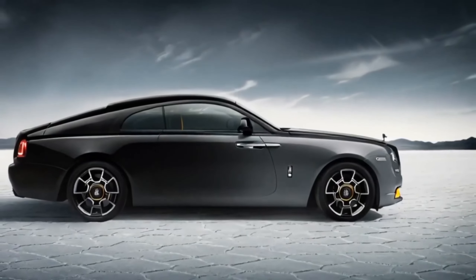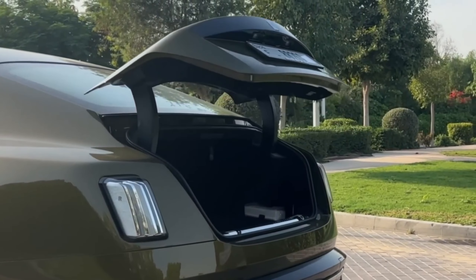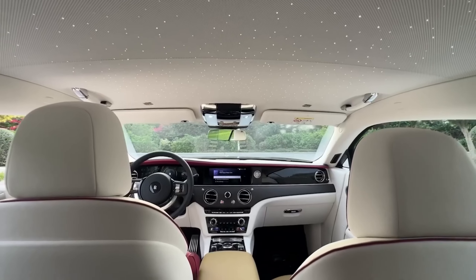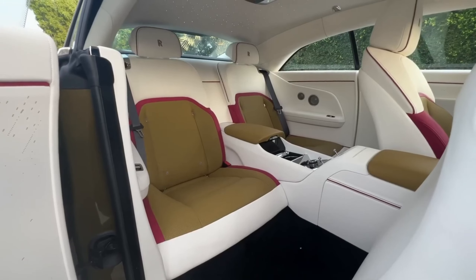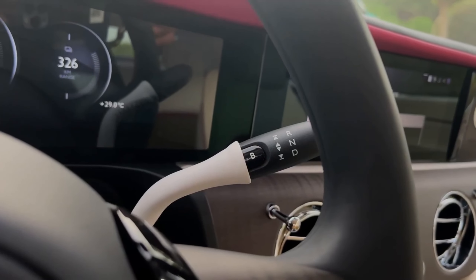The Spectre is a grand coupe, boasting a lower and wider grille than the majestic Phantom. Its aerodynamic touches, like the gracefully tapering corners of the bonnet, enhance its commanding presence. Built on a Cullinan-related aluminum platform, adapted for a 102 kWh battery, it achieves 30% increased stiffness.